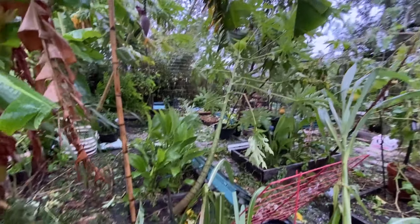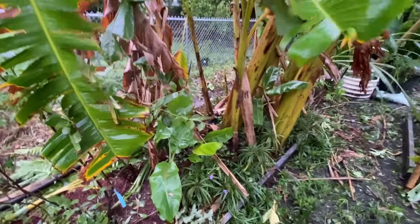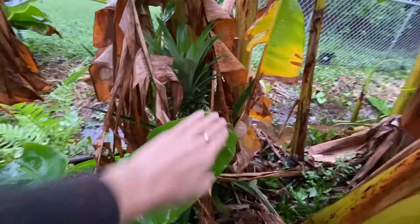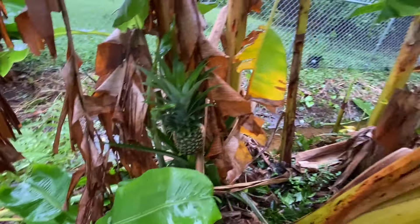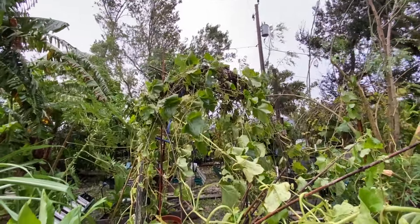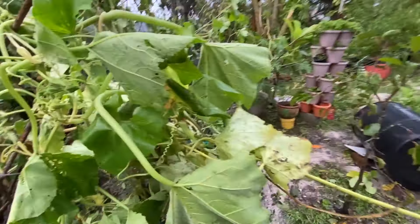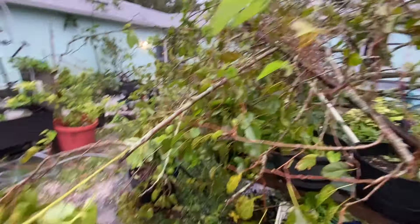The papaya is a little bent. Our turmeric and ginger are here — not the pineapple! Oh wait, the pineapple's fine, everybody. The pineapple is fine. The loofah squash was growing from that trellis, then it latched onto the mulberry, and then the mulberry took it down.